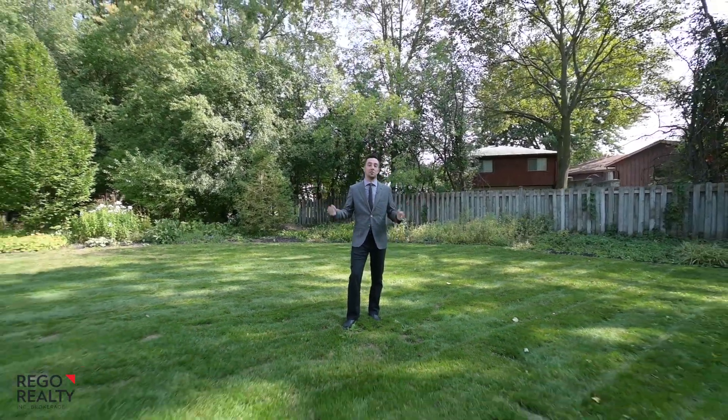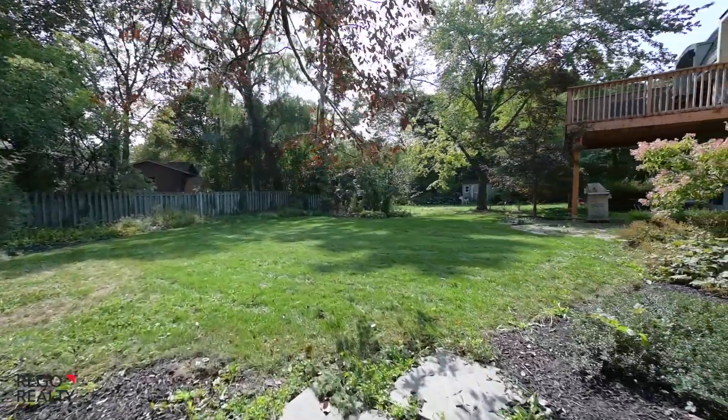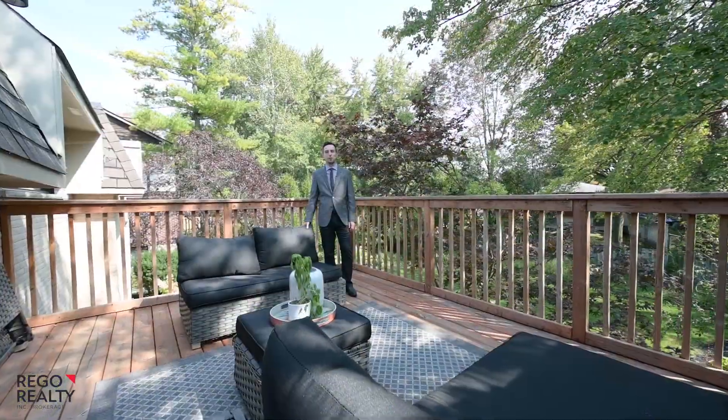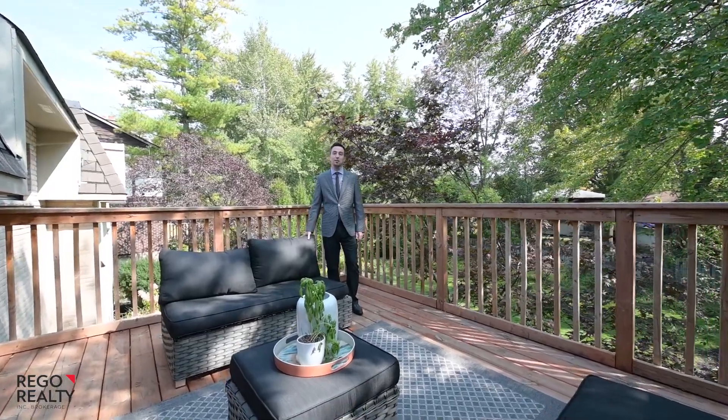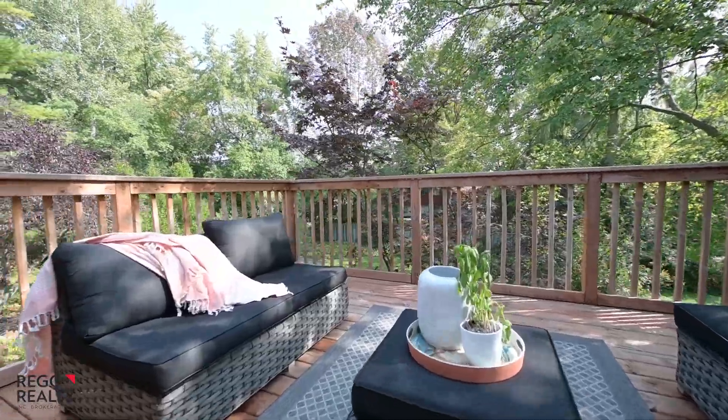Here it is — your backyard paradise. This is a massive pool-size lot. Looking for more privacy? This elevated deck is your outdoor escape, perfect for a good book or a glass of wine.